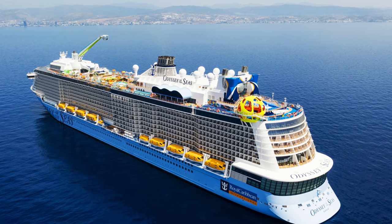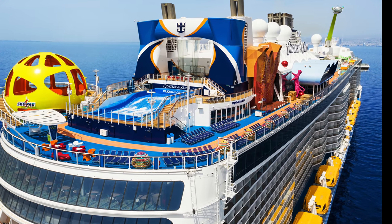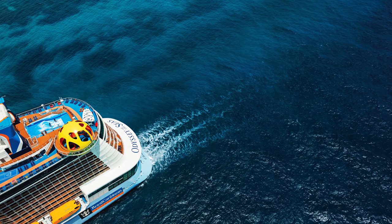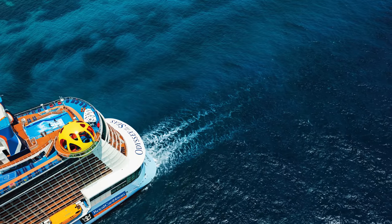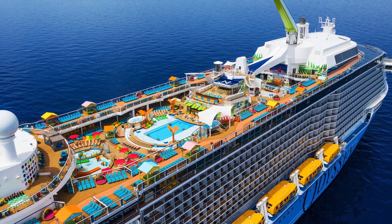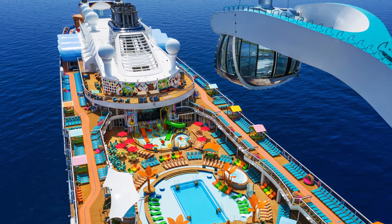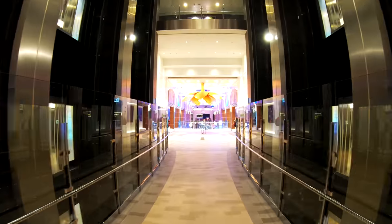Greetings! I hope you're having a wonderful day or night. I'm on the Odyssey of the Seas and I'm going to do a full tour. Let's go ahead and get started. This tour is going to be awesome. We're going to take it deck by deck and look at all of the major venues of the ship. This is Jason here.